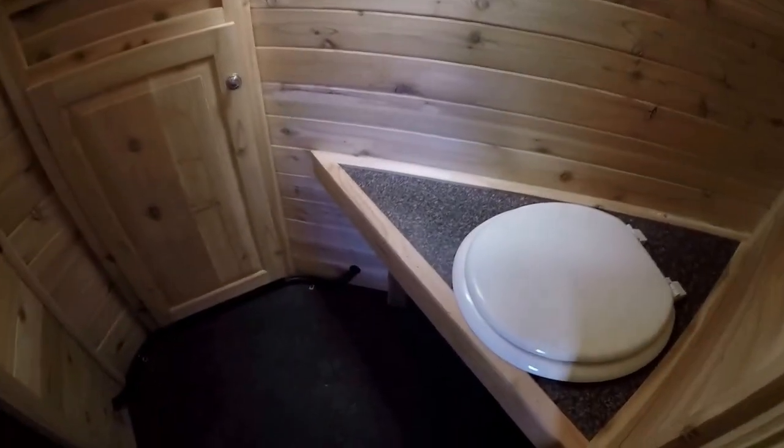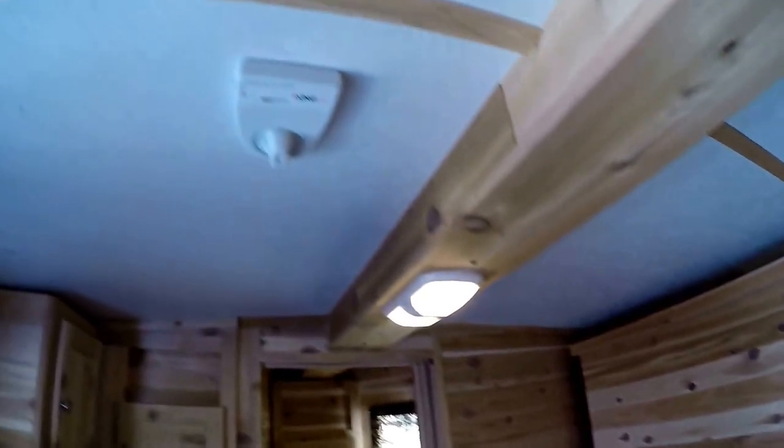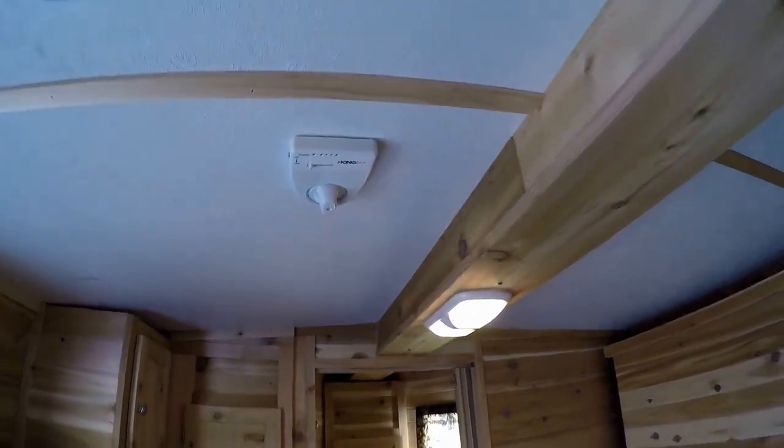Cedar's really got a nice smell to it. And then you've got your little restroom slash changing area up here. One thing I almost forgot — you've got your digital TV antenna right there.